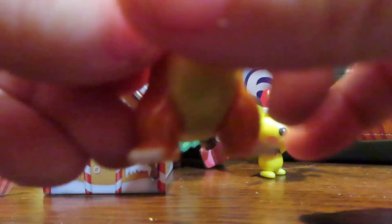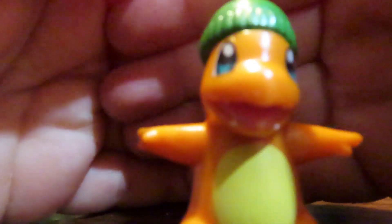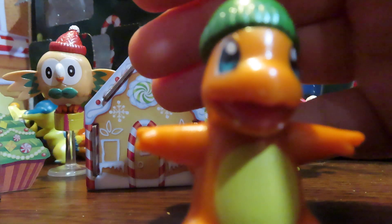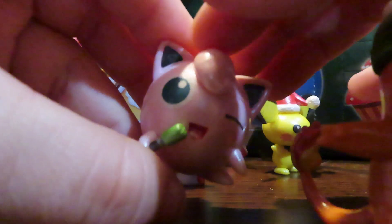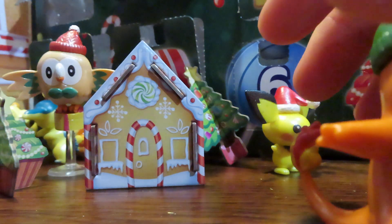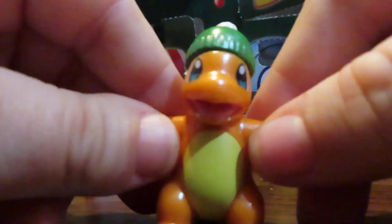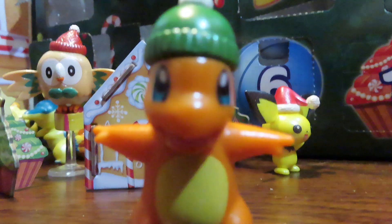I really like how detailed these are. I mean, for some of them there's not a whole lot of detail that can go into them — like Jigglypuff, the one we got yesterday, is obviously just kind of a round pink ball with eyes, ears, a mouth, a little curl on the top, and this one's of course holding a microphone. But they really do look like little anime characters come to life.